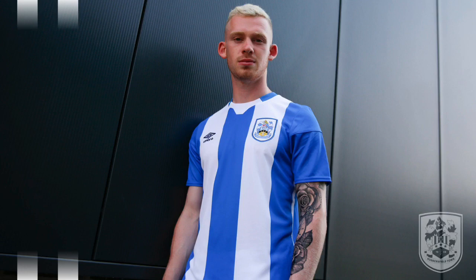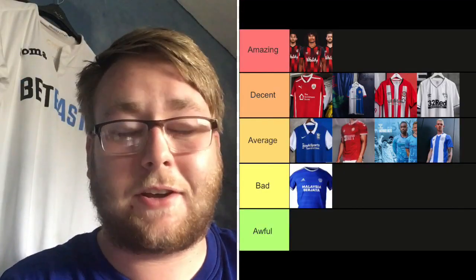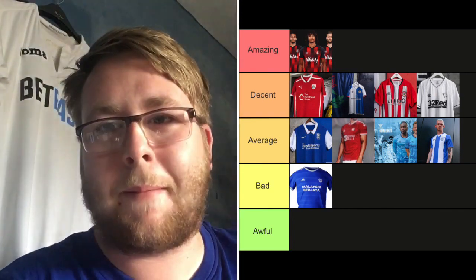Huddersfield Town — they've got the 'Save the Shirt' sponsor, meaning no sponsor on the front. You've got to respect that, so it's definitely not going in the low categories. However, it does kind of look like a pajama top — take the badge and Umbro logo away and you're wearing it to bed. I'm putting it on Average. The no-sponsor bumps them up a bit, but it still looks like a pajama top.